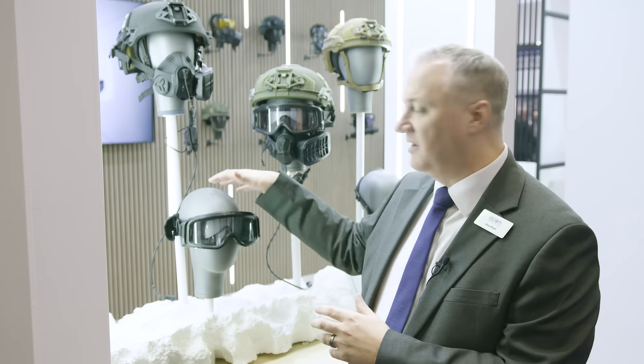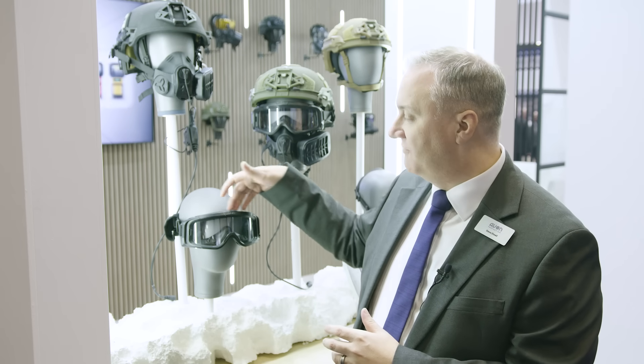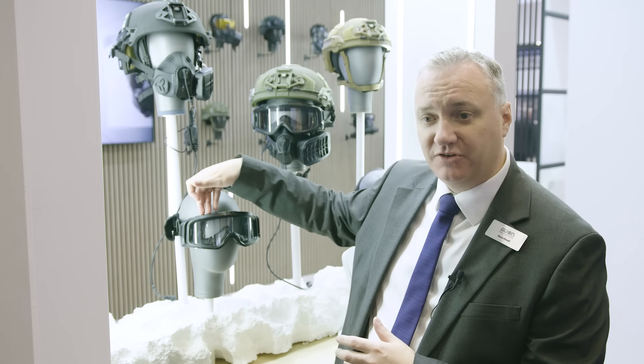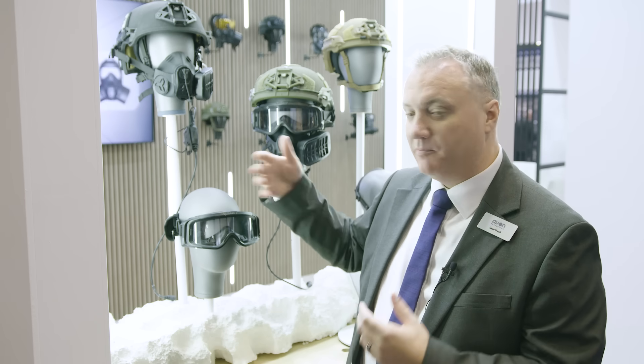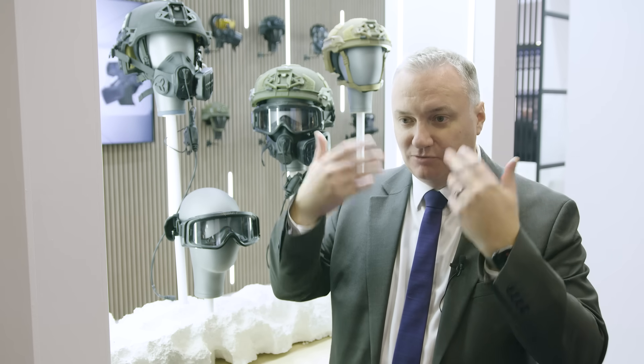really because it's a powered goggle. What you have sitting across the top here is a filter system, much like you'd have on a respirator. Two little motors in the side pull air through the filter.